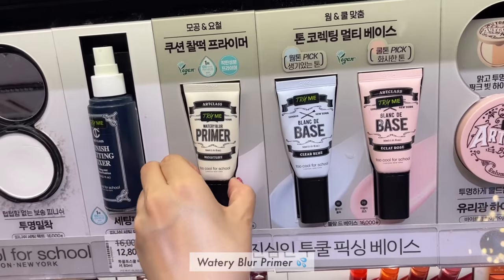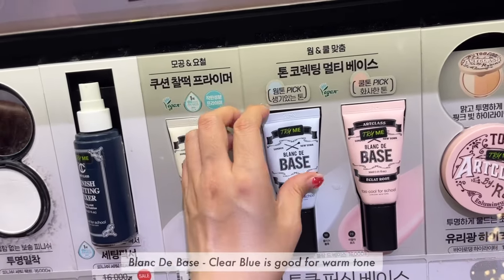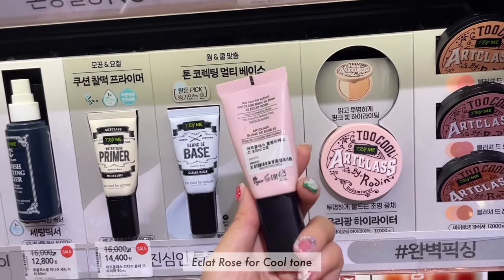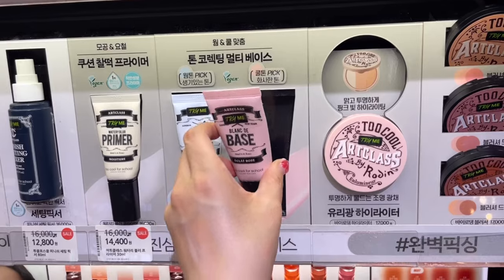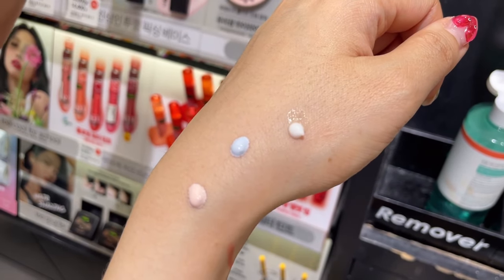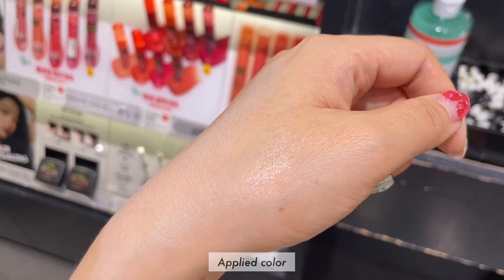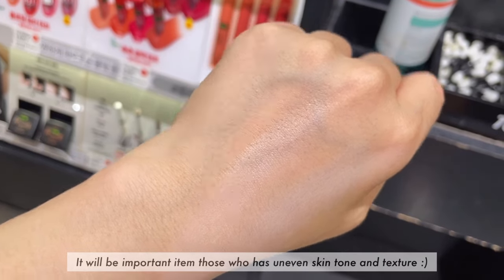Buttery blood primer — it's good to make your skin texture even naturally. The blonde base clear blue is good for warm tone, and it has yellow and dark skin tones. Eclect rose is for cool tone, which is good for pale skin with dull or lackluster appearance. You can check the detailed colors here. The primer itself is transparent with no color. It will be an important item for those who have uneven skin tone and texture.